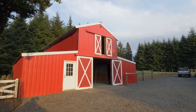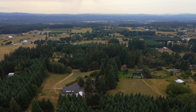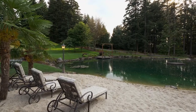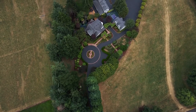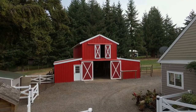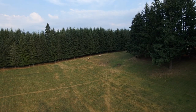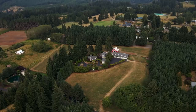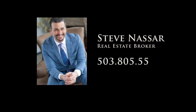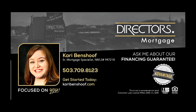The barn includes three-horse stalls and a tack room. A perfect family retreat and an inspiring gentleman's ranch — nothing has been overlooked at this exceptional property, and it's all here ready for you to call home. To schedule your personal tour, please contact Steve Nassar at 503-805-5582. For financing options, please contact Keri Benshoff with Director's Mortgage.